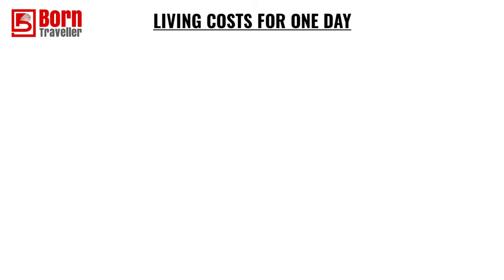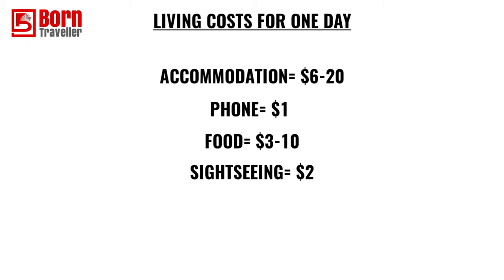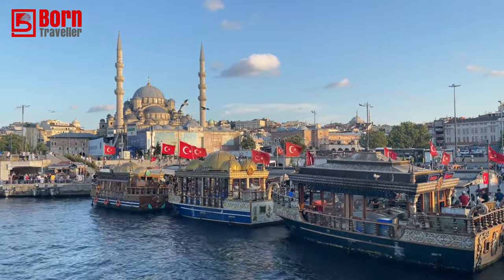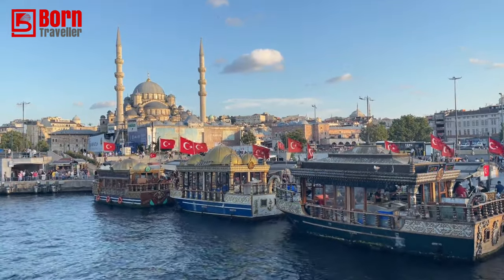Let's break down living costs for one day as a digital nomad in Istanbul. Accommodation ranges from six to twenty dollars depending on whether you choose a hostel or Airbnb. Your phone should cost around one dollar a day. Food ranges from three to ten dollars per day. Sightseeing will work out at about two dollars a day, and transport another two dollars a day. Istanbul is a fantastic place for a digital nomad — I'd really recommend it, with an ideal stay of one to two months to fully explore the city and everything it has to offer.